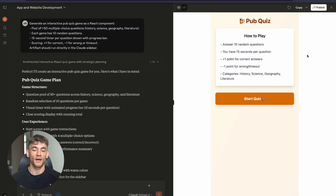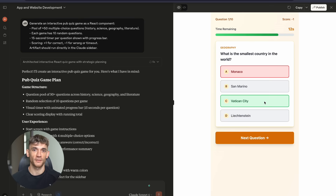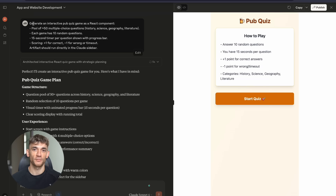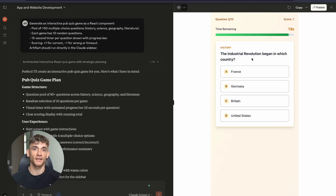Test number two: I wanted an interactive pub quiz game — 50 questions, random selection, timer with progress bar, scoring system. Claude built the entire thing. A quiz game with basic UI that actually works — you can play it right in the browser.